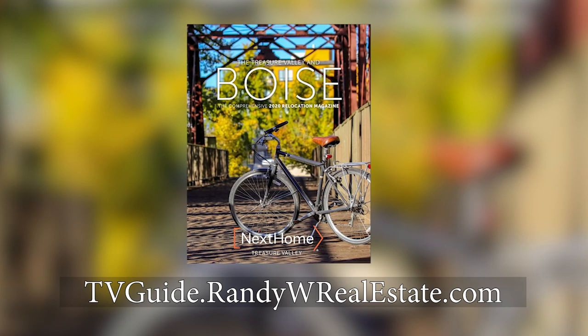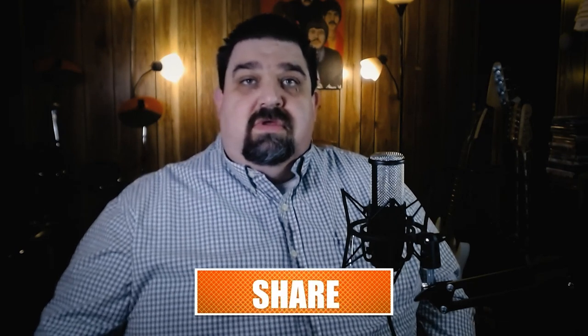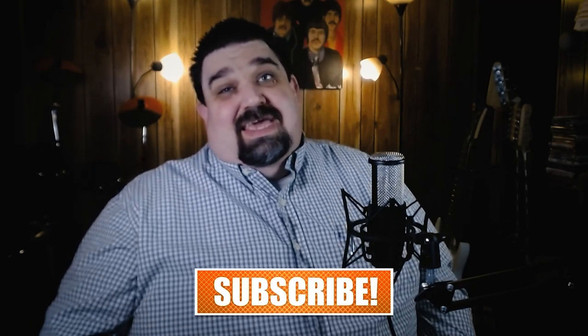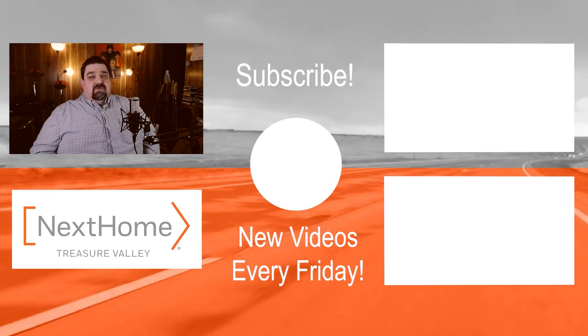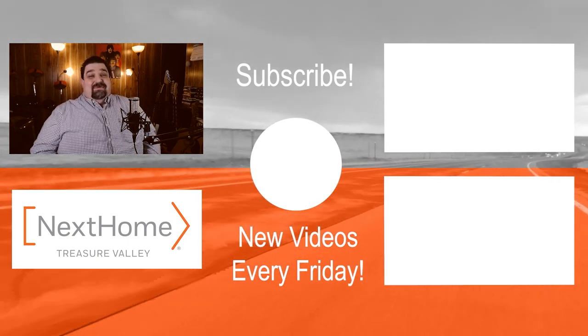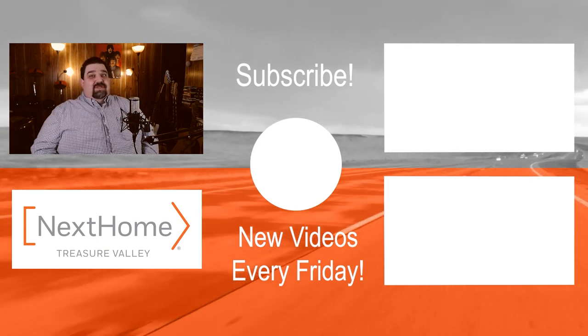Hope you enjoyed it. If you did, please feel free to hit the like or subscribe button. Maybe leave a comment — be nice though, if it's a negative comment I'm just going to delete it, just being honest. I've had a couple requests I haven't been able to get to and I will eventually, so just stay tight. Thanks a million, I'm Randy and I will see you guys hopefully next week. Talk to you later, bye.